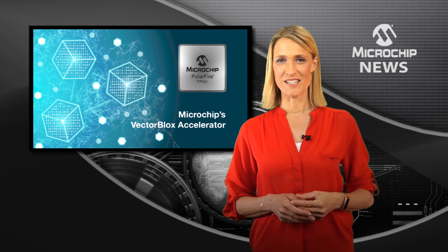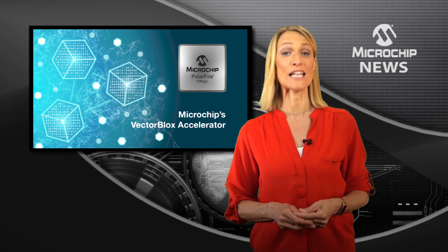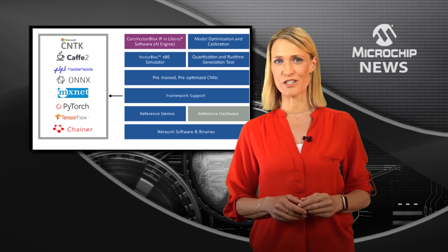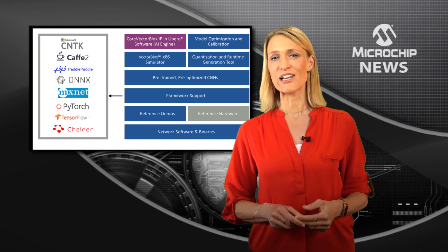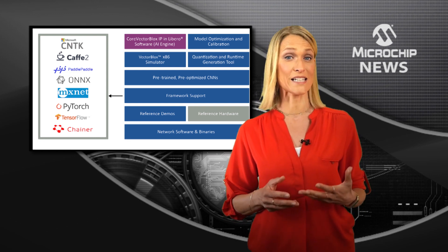You don't need to be an FPGA expert to port your trained convolutional neural network into PolarFire FPGAs. That's because Microchip's Core Vector Blocks Neural Network IP and Vector Blocks Accelerator Software Development Kit includes Python and C++-based tool flows for edge-based inferencing.